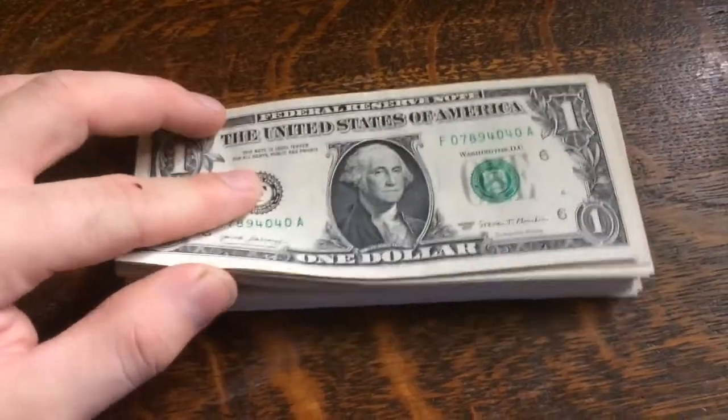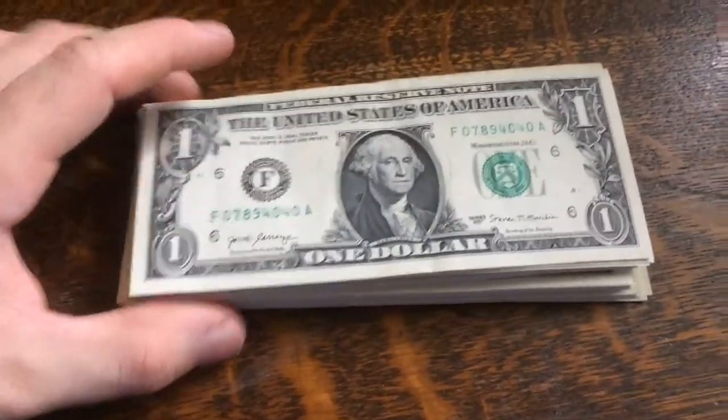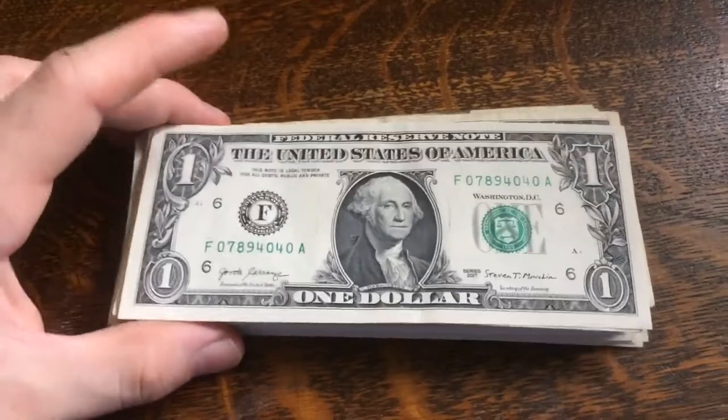What's going on guys, so I went to the bank and bought around a hundred and thirty-seven dollars in singles. Hopefully we can find some star notes or even just cool serial numbers, so let's get right to it.